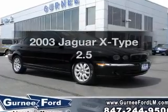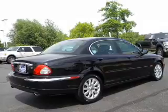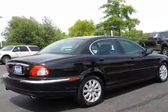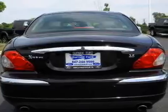Get noticed in this 2003 Jaguar X-Type. If you're looking for an automobile with great attributes, look no further. With a reliable six-cylinder engine connected to a smooth shifting automatic transmission.